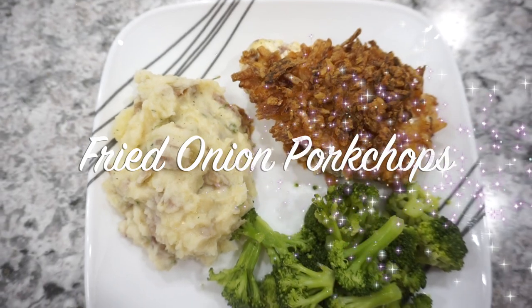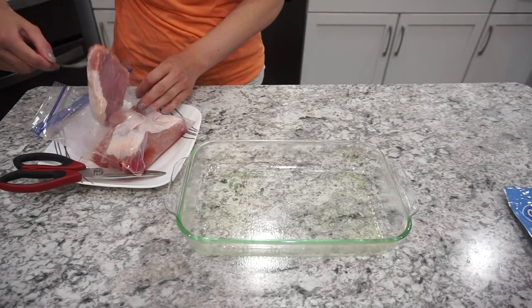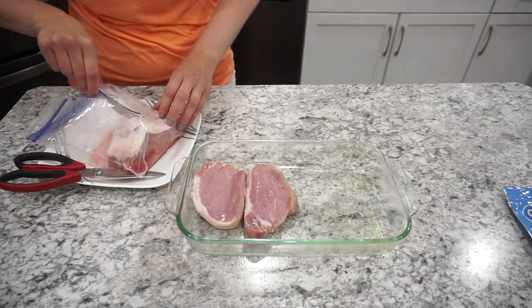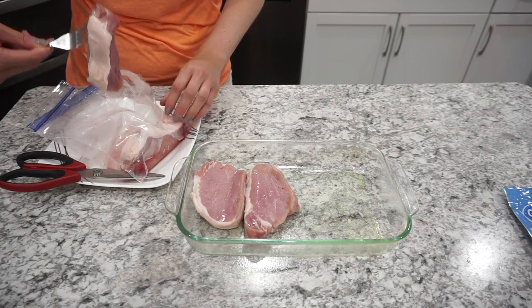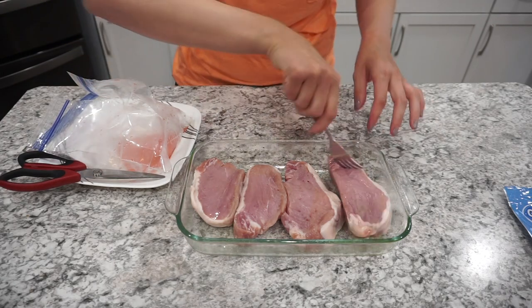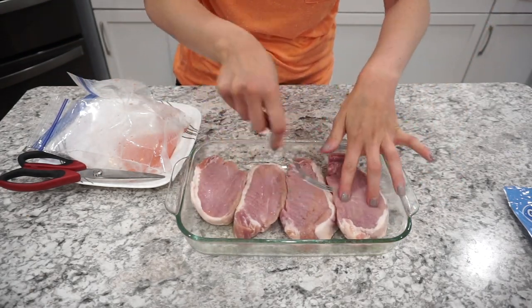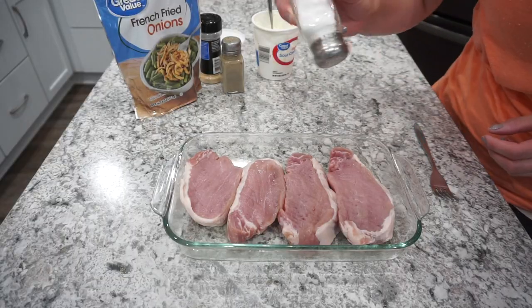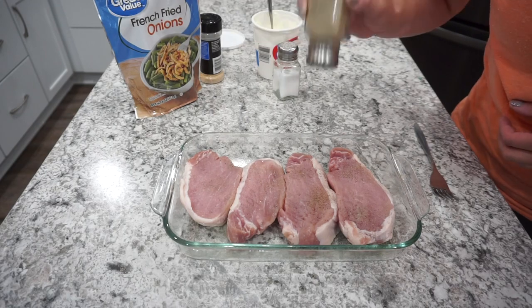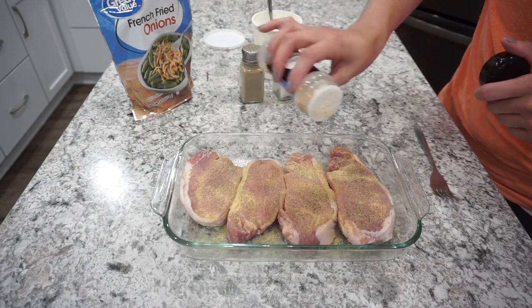For dinner on this night I made fried onion pork chops with baby red mashed potatoes — so amazing. I'm taking four pork chops; mine were pretty thick and I think thinner would be even better for this recipe, so go thinner if you have the option. I'm just seasoning those pork chops with salt, pepper, and garlic powder.